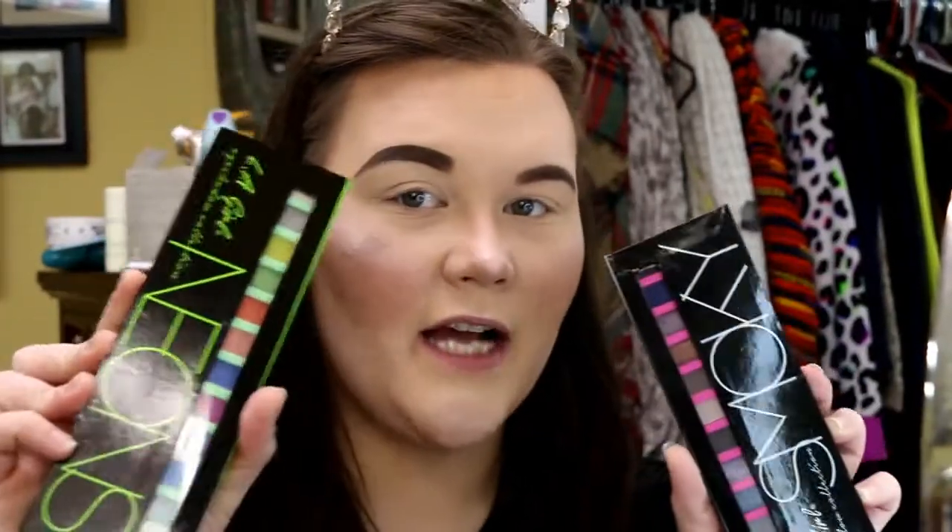You see all these? I'm really excited to do this for a couple of reasons. They are from a brand called LA Girl. They recently released these two new palettes — the Smoky Palette and the Neons Palette — and I will give you a close-up of the shadows.